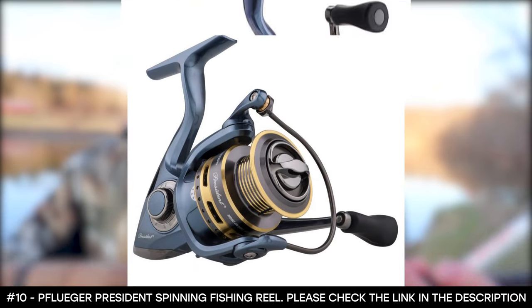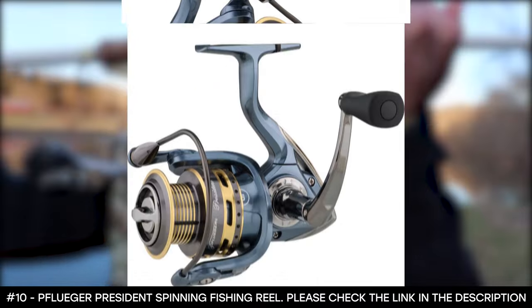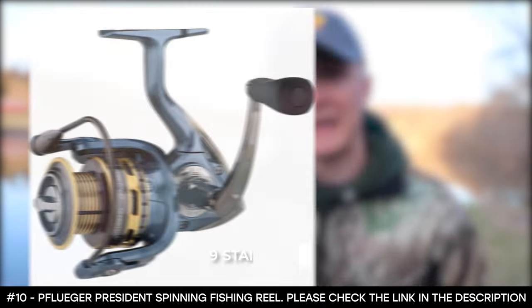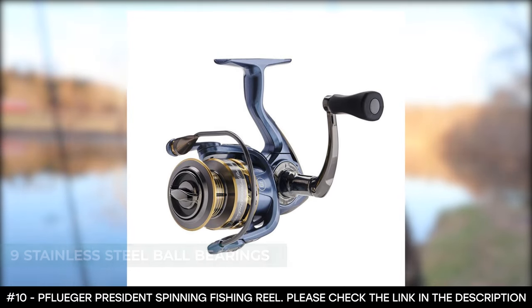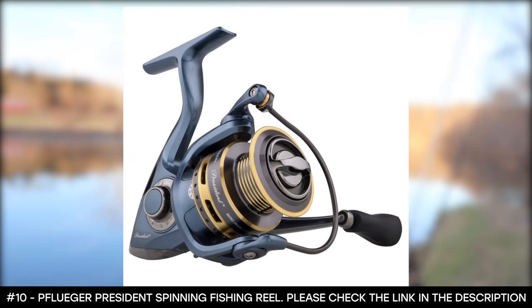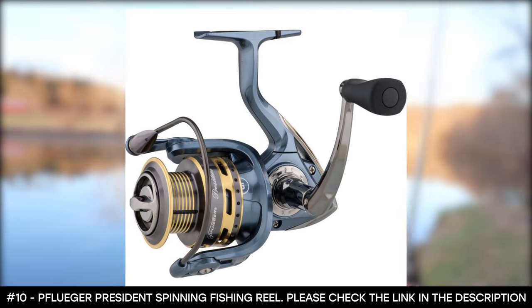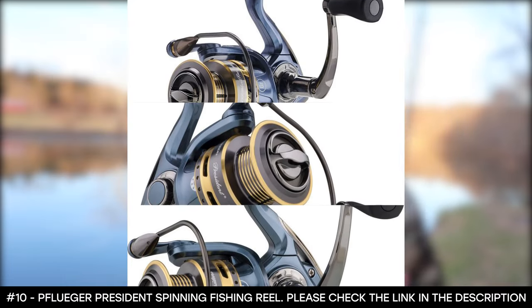This spinning reel has a lightweight graphite body that houses a rugged, corrosion-resistant stainless steel main shaft and components. The system runs effortlessly on nine stainless steel ball bearings plus one instant anti-reverse bearing. Its spool has been made from aluminum, which has been machine-ported and double anodized. It delivers a smooth multi-disc drag, which allows you to reel in very big fish without the typical push and pull fight.